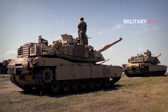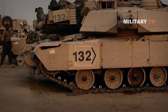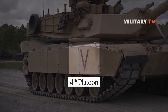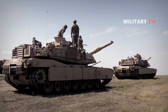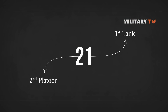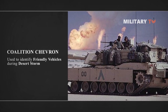A smaller chevron denoted the platoon. If it pointed left, it was 1st platoon; up was 2nd, and right was 3rd. If a unit had a 4th platoon, it pointed downward, and a 4th platoon was normally only found in cavalry troops. The two-digit number on the flank indicates which platoon and tank it is — for example, number 21 equals 2nd platoon, 1st tank. The large chevron on the vehicle in this video was the coalition chevron, used to identify friendly vehicles during Desert Storm.